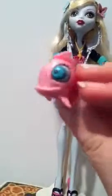Her stand is bone creamy white and it's really pretty. It has the Monster High pictures and stuff on the bottom. Her pet is Neptuna, the piranha.